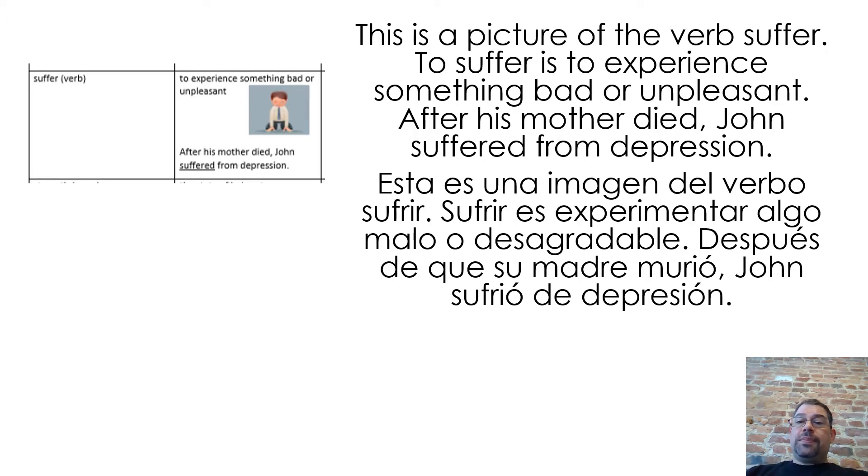This is a picture of the verb suffer. To suffer is to experience something bad or unpleasant. After his mother died, John suffered from depression.